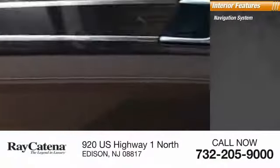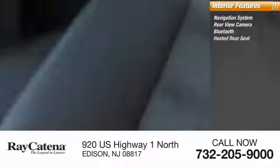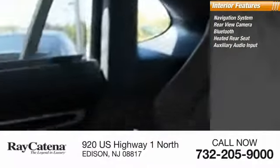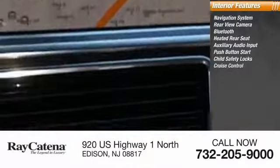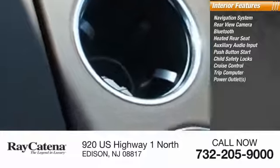Inside you'll find a navigation system, rear-view camera, Bluetooth, heated rear seat, auxiliary audio input, push-button start, child safety locks, cruise control, trip computer, and power outlets.